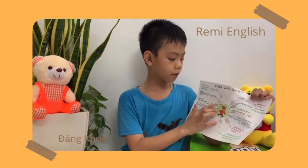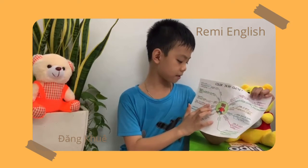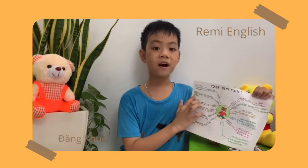My boots are green. Boots are a strong shoe that covers the foot and ankle, and often the lower part of the leg.